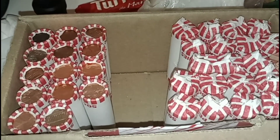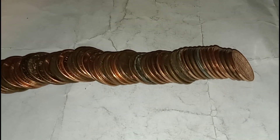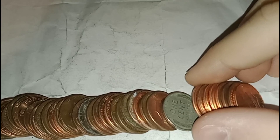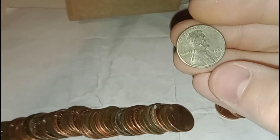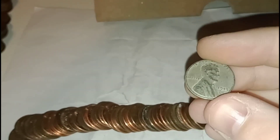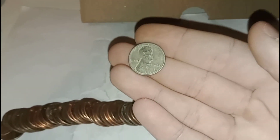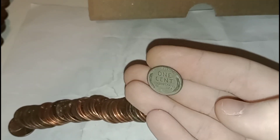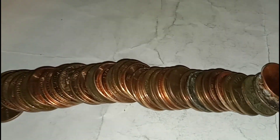Okay guys, look at that — we're going through the box and I saw the edge but I didn't believe it, so I just flattened them out. Look what I saw guys: a steel cent — 1943! That is so awesome guys, you don't find these every day. This is only the second one I've found in a box of pennies, so that is awesome. I'll keep you tuned for the next find.